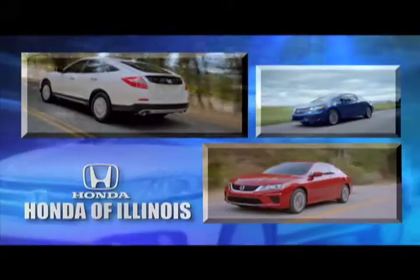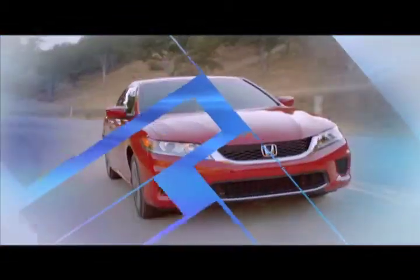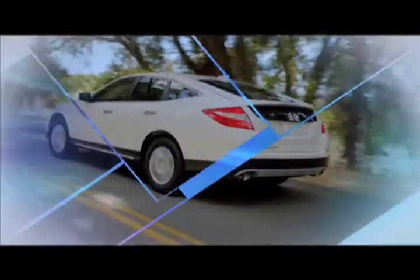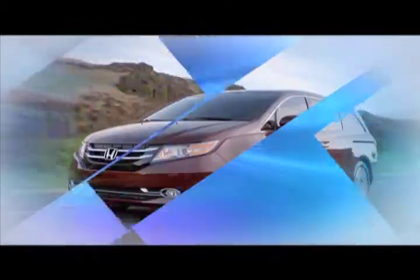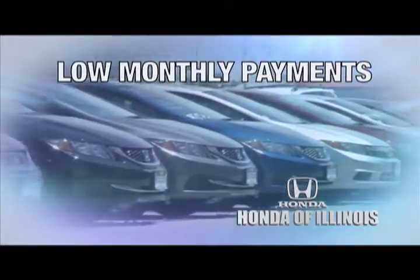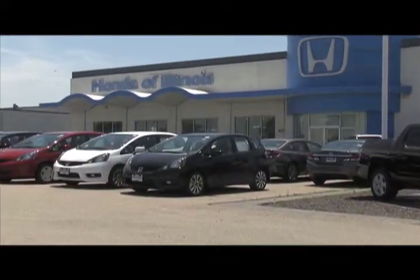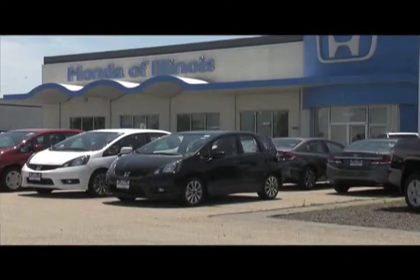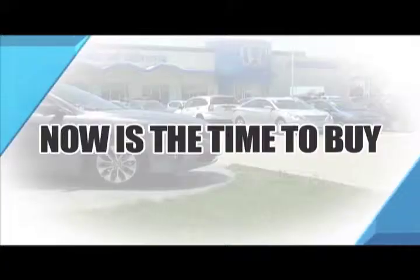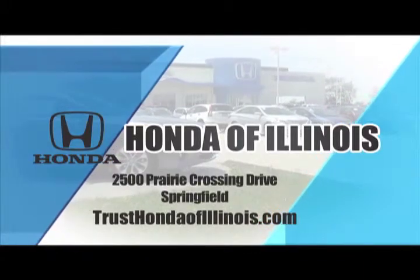Now's the time to buy at Honda of Illinois. Check out our great selection of new Hondas, rated as one of the safest car lines, including the Accord, Civic, Crosstour, CRV, Odyssey, and more. With interest rates as low as 0.9%, low monthly payments, and no money down. Plus, Honda of Illinois has a huge inventory of certified pre-owned cars, trucks, SUVs, and hybrids — all local trades. Now's the time to buy at Honda of Illinois. Where you buy does make a difference.